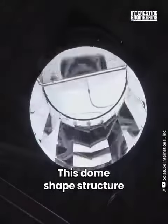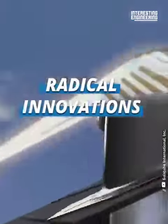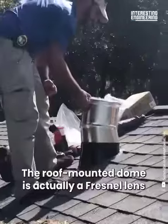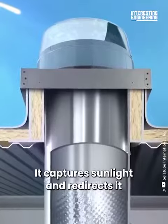This dome-shaped structure delivers sunlight to rooms that may not naturally get light. The roof-mounted dome is actually a Fresnel lens shaped to maximize light intake — it captures sunlight and redirects it within the building.